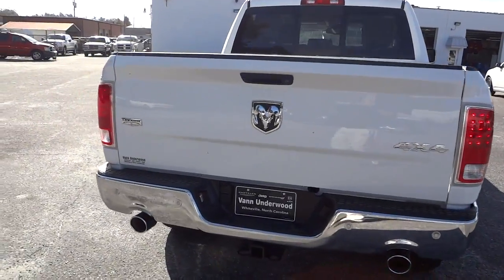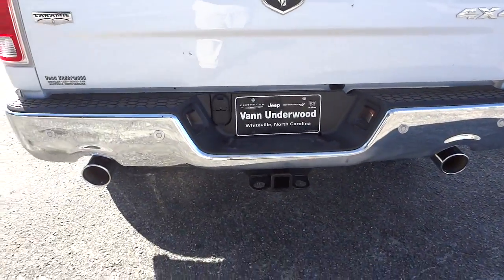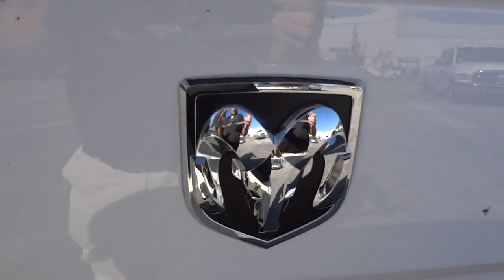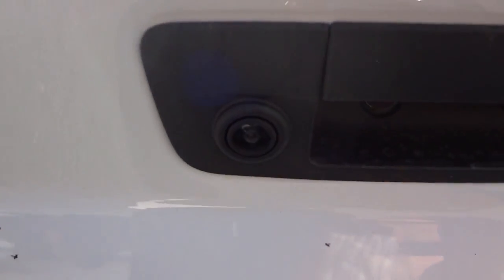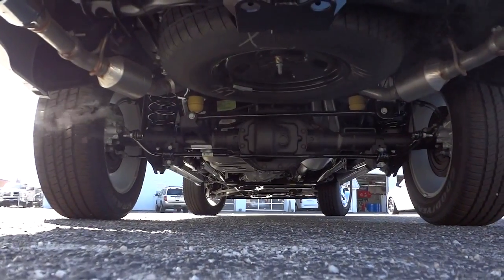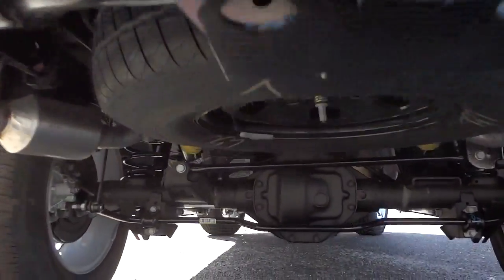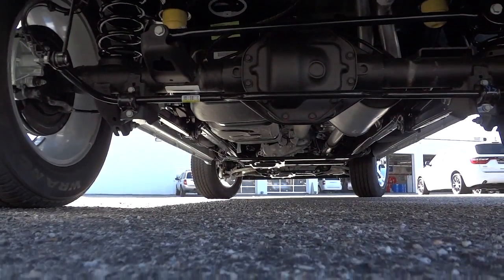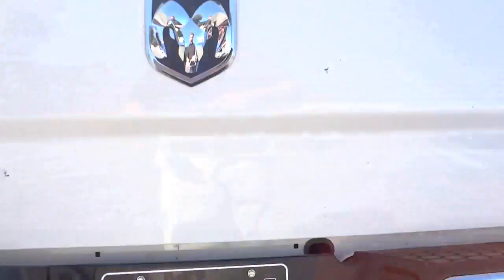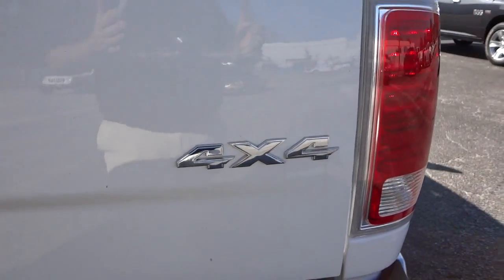Back here you've got LED tail lights, parking sensors, a towing package, and dual exhausts. There's the Laramie badge, a nice Ram logo, your backup camera, and of course it's a four-wheel drive truck — it says so right on the back.